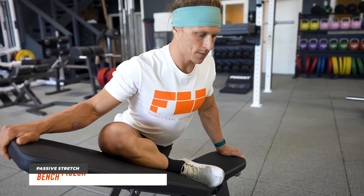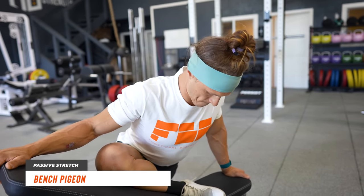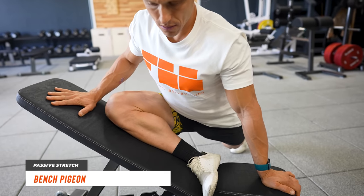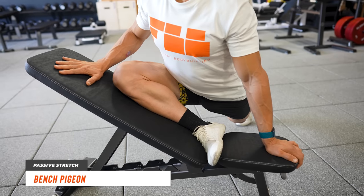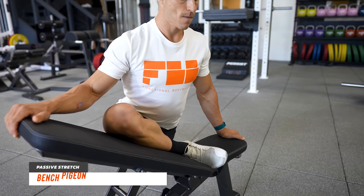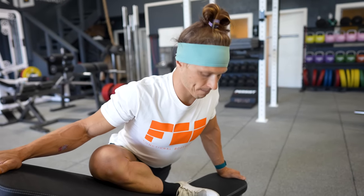For the passive stretch, we're doing the elevated bench pigeon. This variation of the classic pigeon pose is the best I've ever seen — it supports the knee at any level of mobility. The more mobile you get, the flatter the bench can become, but even those without great mobility can get into a safe and effective stretch using this movement. Hold it for two minutes on each side and it will dramatically open up your glutes.